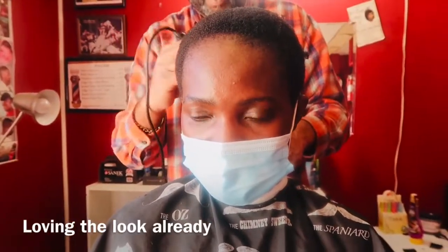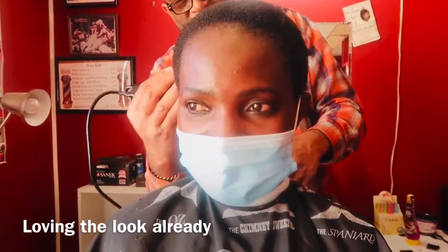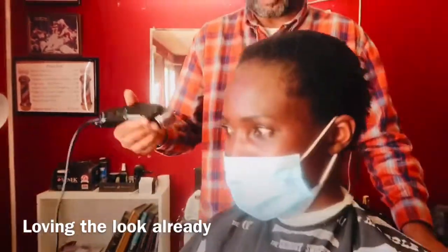How short did you have to wear your hair when you were in Cameroon? Shorter than the picture you showed me? Yes, because you have to keep yourself neat — you have to keep your head neat.